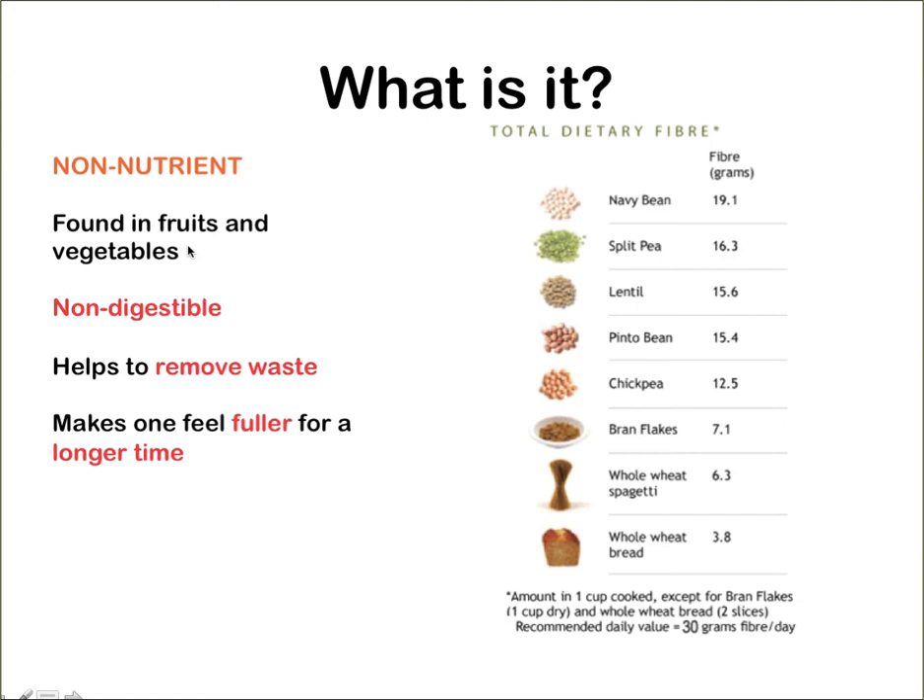Dietary fibre is mainly found in fruits and vegetables. And because it's non-digestible — it cannot be digested by human beings — it helps us to remove waste, that means our feces, and it helps us to feel fuller for a longer period of time.